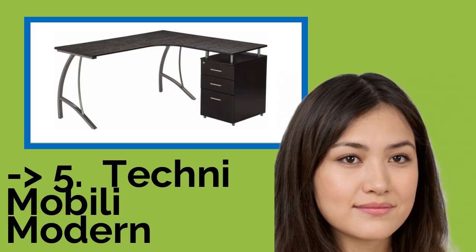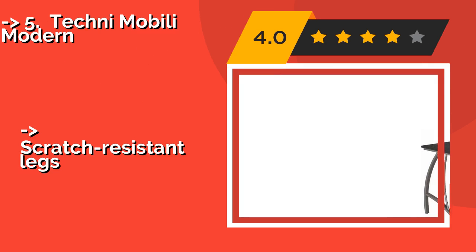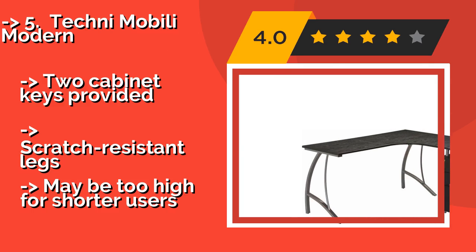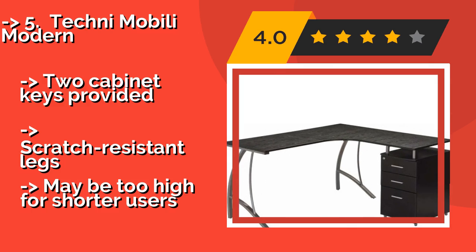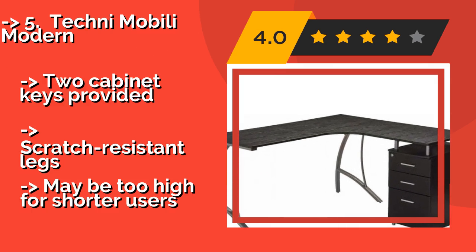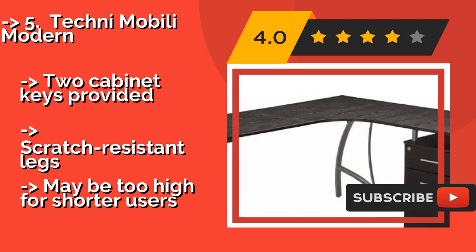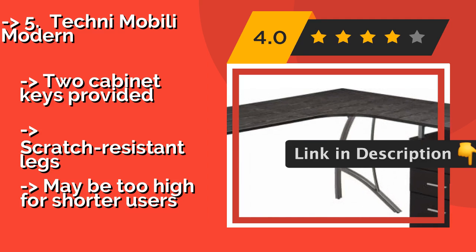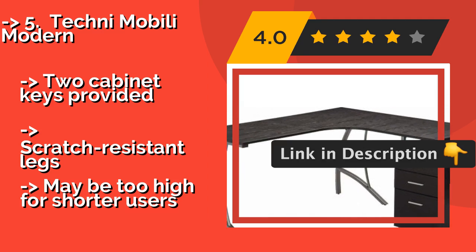5th on the list is the Techni Mobili Modern. The MDF panels are all coated with a moisture-resistant PVC laminate veneer, about $210, so don't panic if you knock over your drink. The storage cabinet locks, allowing you to keep all your precious documents inside — two cabinet keys are provided. It also features scratch-resistant legs, but it may be too high for shorter users.